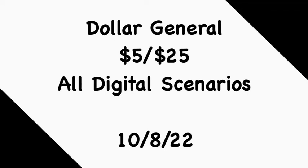Hey guys, welcome back to my channel. Thanks for tuning into another video. In this video we're going to go over some $5/$25 all-digital scenarios for this Saturday, October the 8th. If you're new to my channel, welcome.